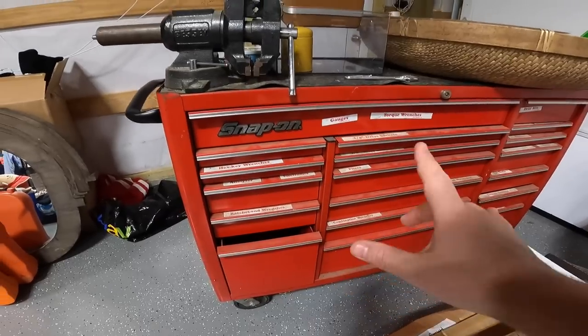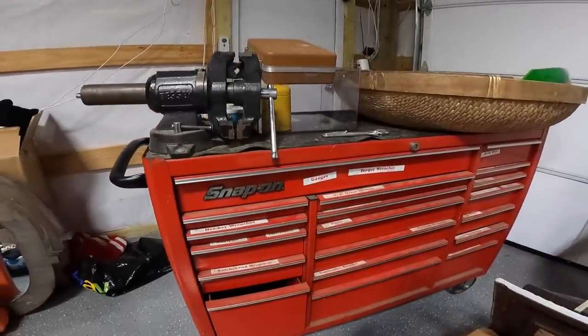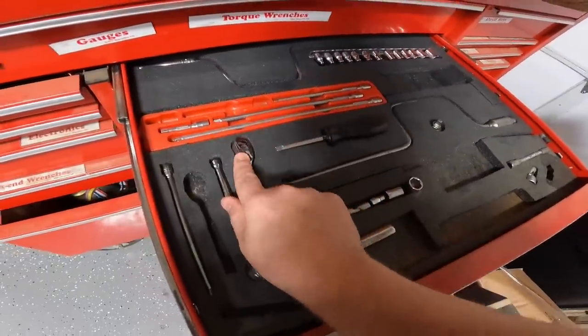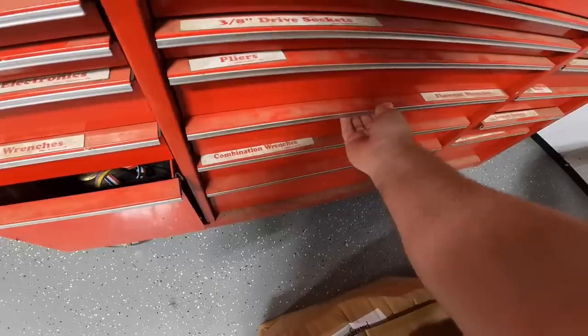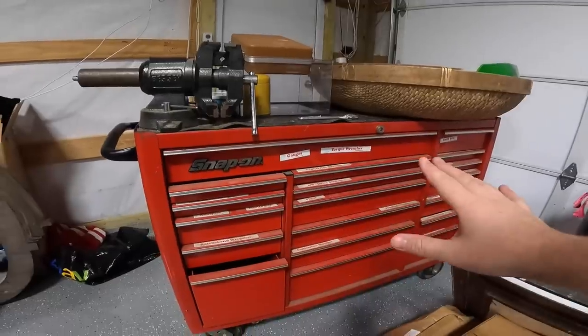This exact Snap-on model retails for about $8,500 brand new. Obviously we won't get that, but once we get it emptied and cleaned up I'm going to list it on Facebook Marketplace and Craigslist. I really think we can get $3,000 to $4,000 for it — it's in great shape, wheels work, all drawers work. We probably have another $300 to $400 just in tools still in the drawers. I think once everything is done we should walk away with at least $4,000 from tools and the tool chest.